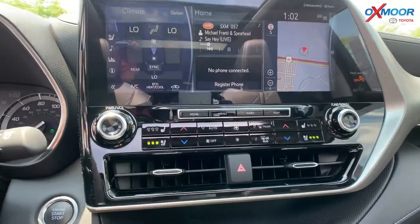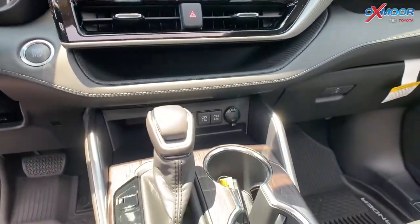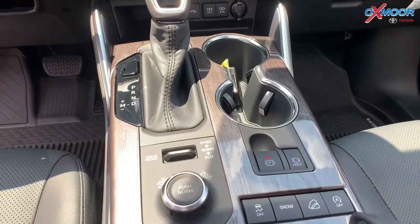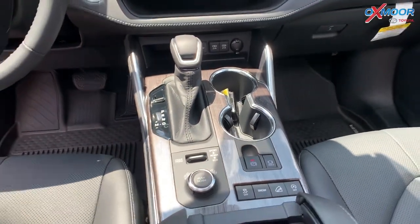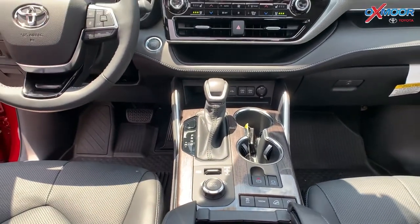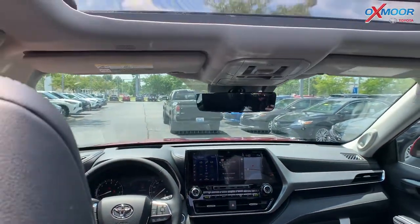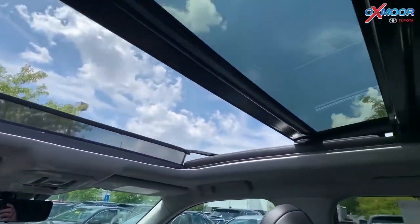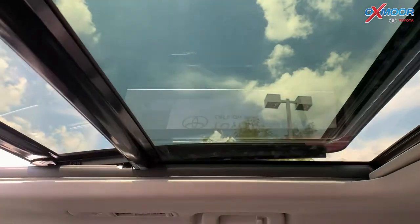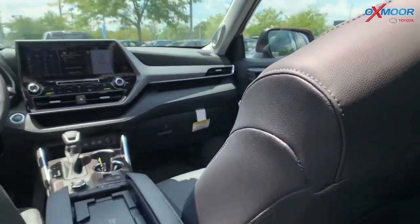We do have the JBL speaker system in here, so it has 11 speakers. We also have a subwoofer and amplifier, so the volume and your music is going to be incredible in here. There is a panoramic sunroof, which is absolutely gorgeous — it'll cover pretty much the whole front seat and the back seat. Speaking of seating, there is a third row as well.